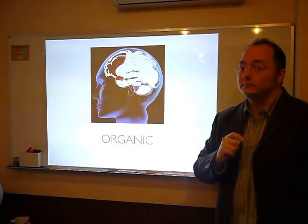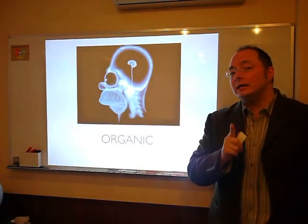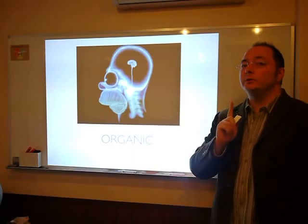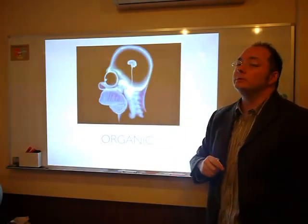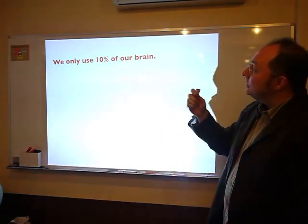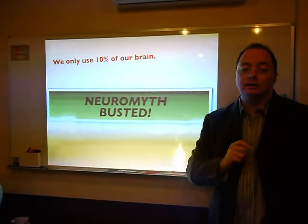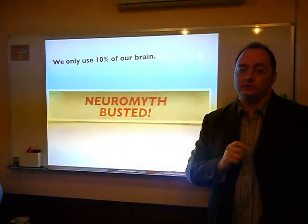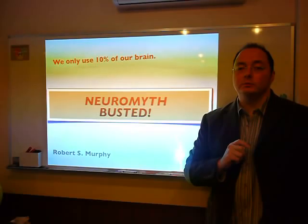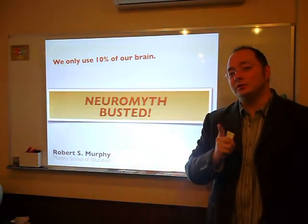And eventually we'd end up looking like this. We would not be able to function if we only had 10% of our brains. So, to this notion that we only use 10% of our brain, I've got to say: this is neuromyth busted. I'm Robert S. Murphy, and this has been brought to you by the Murphy School of Education. See you next time.